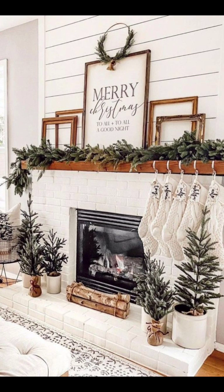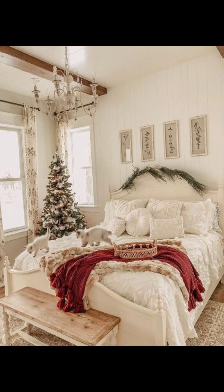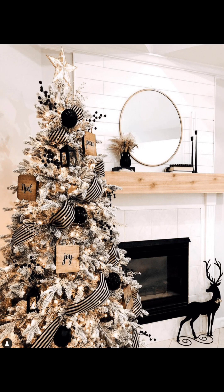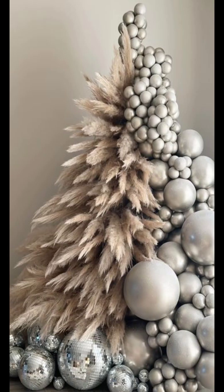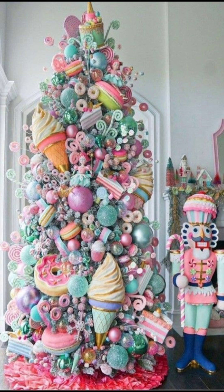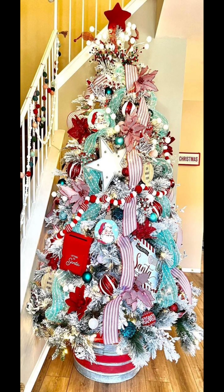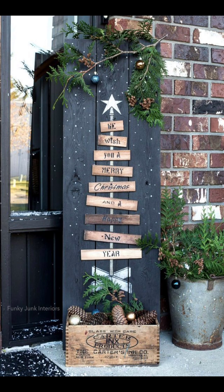We understand that decorating for Christmas can be expensive, so here are some budget-friendly ideas. You can use items you already have, like mason jars, to create lovely centerpieces. Plus, don't forget the power of dollar store finds.